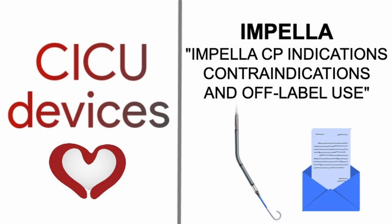CICU Devices: Impella-CP — indications, contraindications, and off-label use.